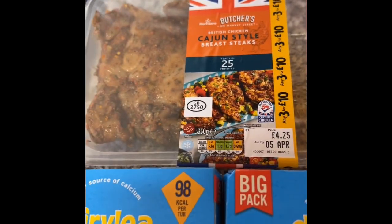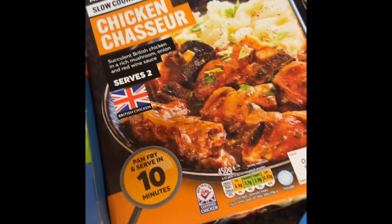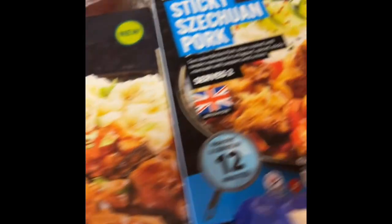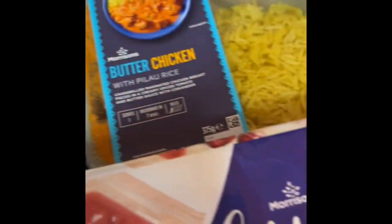Cajun style breast steaks — love throwing them in wraps — quarter pounders for burgers, chicken chaser that I fancy trying, sticky seasoned pork, and butter chicken.